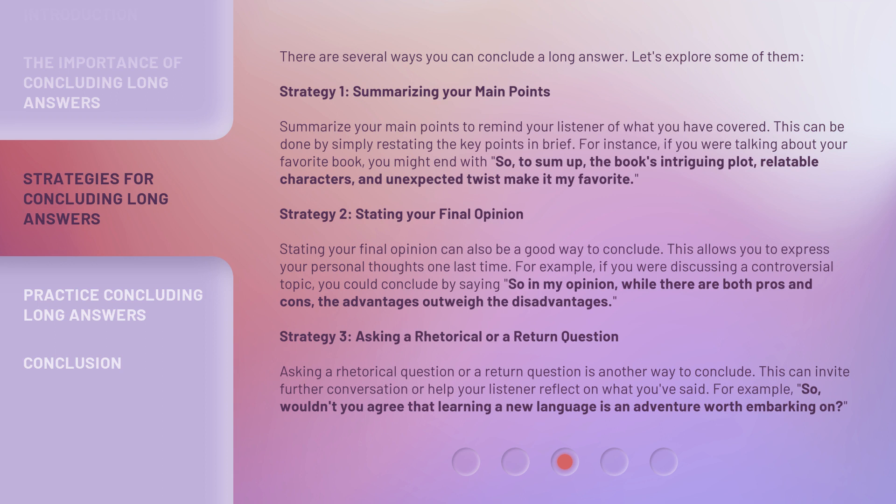Strategy 2: Stating your final opinion. Stating your final opinion can also be a good way to conclude. This allows you to express your personal thoughts one last time. For example, if you were discussing a controversial topic, you could conclude by saying: "So, in my opinion, while there are both pros and cons, the advantages outweigh the disadvantages."